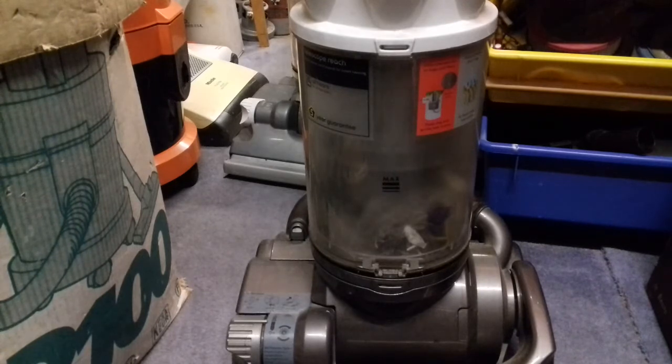Somebody asked me how come Dysons aren't reliable — or rather, Dysons are so reliable, blah blah blah. So I said to them: look, if Dyson were so reliable, how come so many vacuum cleaner repairer and servicing people specialise in Dyson? So reliable — haha.